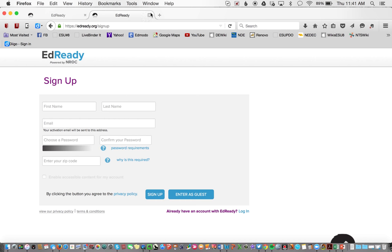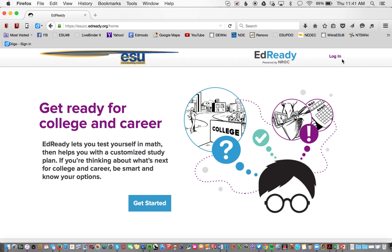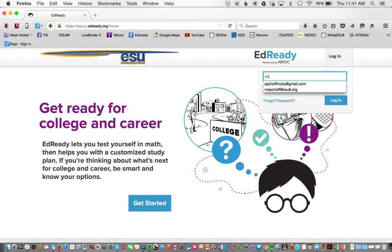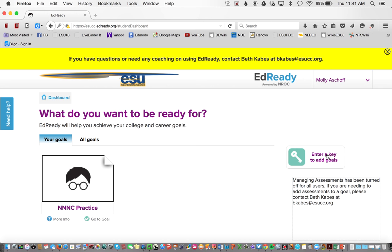Once they're in, they go to the ESUCC site and log in with their email and password. At that point, they enter a goal key. The goal key I entered for this practice test was NNNC_practice. Then it appears here and you can enter several goals — they could be working on the NISA one and the ACT prep one at the same time, and your goals just show up here.